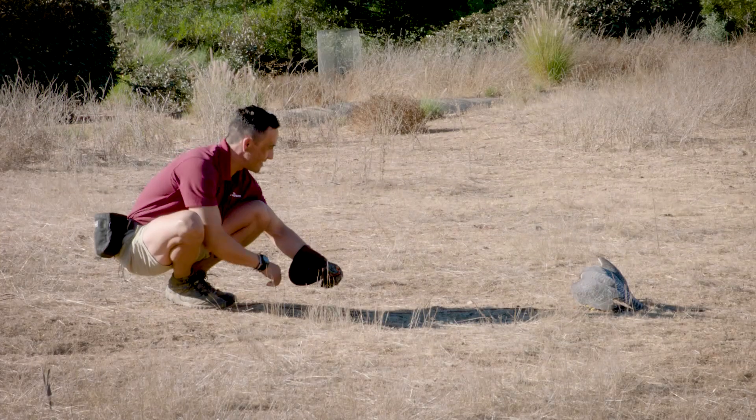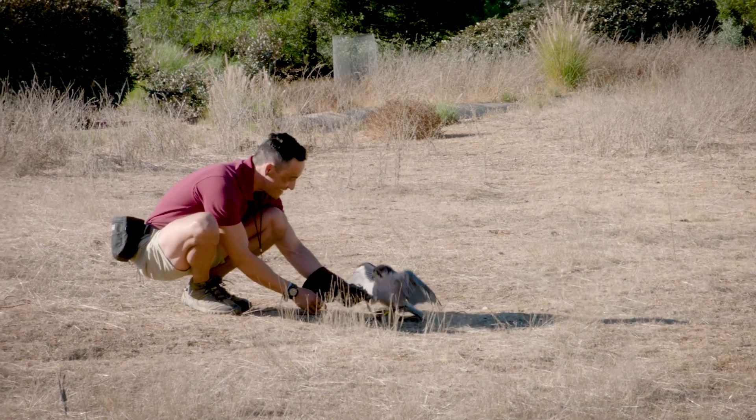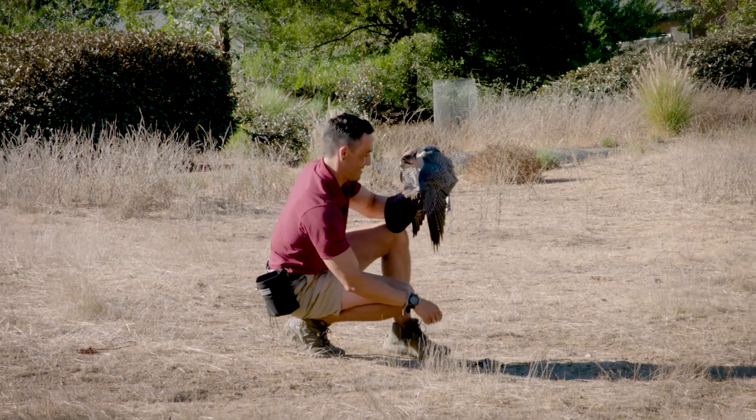How's that for precision and intensity? They are known as the jet fighters of the animal world for a reason. She just scored herself a well-earned breakfast. Falcons have perfected their hunting tactics and body design over thousands of years of evolution. And now they are, most definitely, an aerial force to be reckoned with.